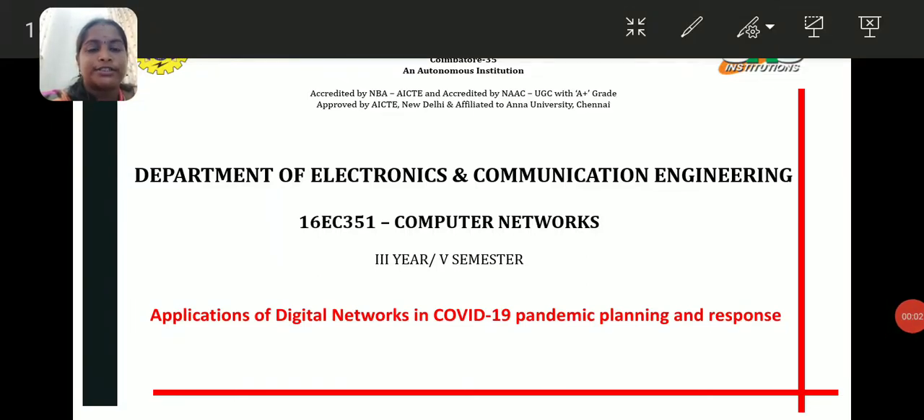Hi students, today we are going to discuss a case study on applications of digital networks in COVID-19 pandemic planning and response. With high transmissibility and no effective vaccine or therapy, COVID-19 is now a global pandemic. Government coordinated efforts across the globe have focused on containment and mitigation with varying degrees of success.